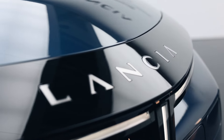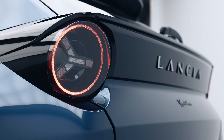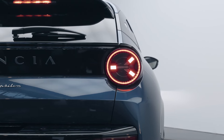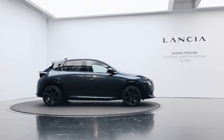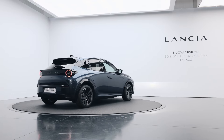The launch edition, Edizione Limitata Cassina, is a testament to Lancia's commitment to style and sustainability, featuring recycled materials and exclusive design elements. Limited to just 1,906 units, this edition is a collector's dream. Expanding beyond Italy, Lancia is set to re-enter the European market, with plans to open new dealerships across several countries, signaling a new era for the brand.